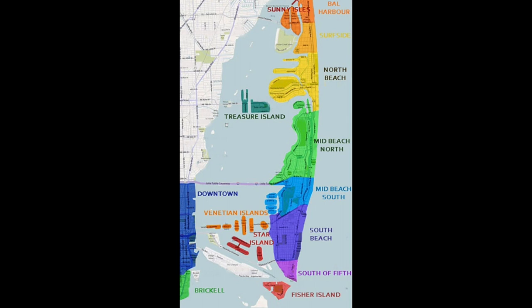If you know what street you're on, you have a good idea of where in the city you are. The city is generally divided into three main sections: South Beach from the southern tip to 23rd Street, Mid-Beach from 23rd Street to 63rd Street, and North Beach from 63rd Street to 87th Street.